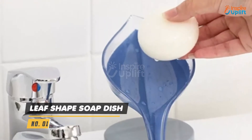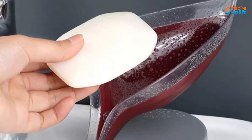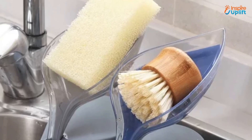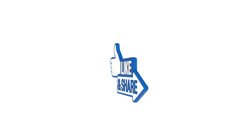At Number 1 we have the Leaf Shape Soap Dish. It has a wonderful realistic shape of a leaf to add an expensive and artistic touch to your home space. Three suction cups give maximum support to the bar soap holder for placing at a dry or wet place. Hope you liked this video. Share it with your family and friends.